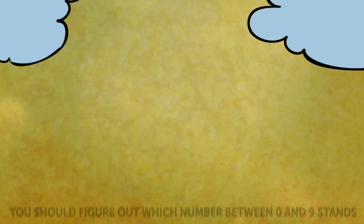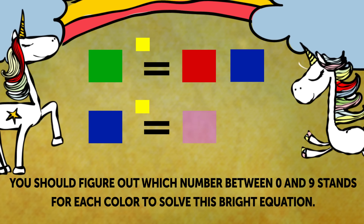Riddle 7: Colors. You should figure out which number between 0 and 9 stands for each color to solve this bright equation. Take your time, but no longer than 30 seconds.